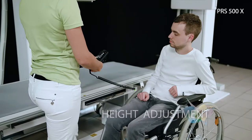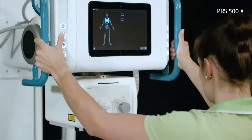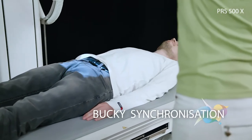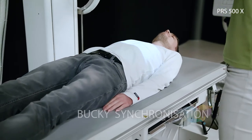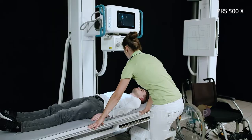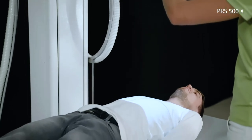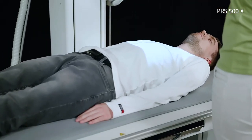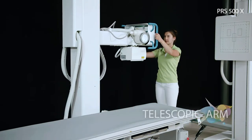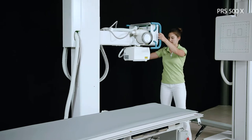Motorized height adjustment and a floating tabletop offer maximum treatment comfort for immobile patients and thus reduce the staff's workload. Maximum flexibility is provided by the 360-degree rotation feature of the x-ray column and the telescopic arm that can be pulled out directly on the operating unit.